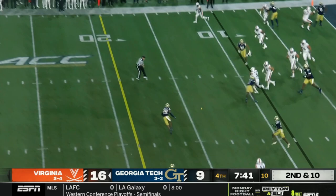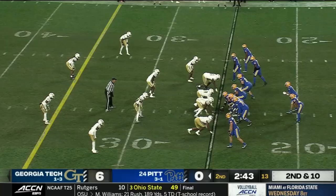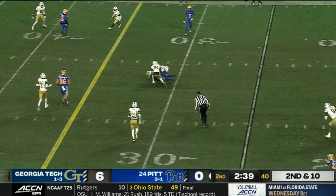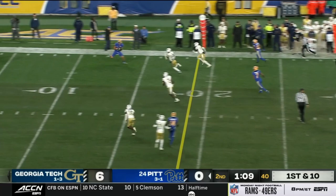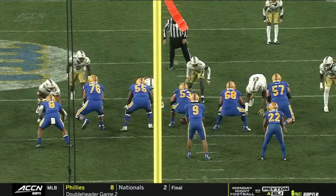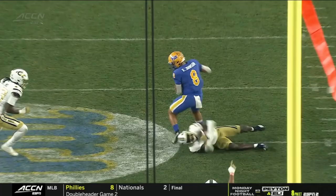Once Georgia Tech's pressure is broken, they tend to fall back into spot-drop, or what I call country zone defense. This is the truest form of zone, where defenders find a spot to defend and keep their eyes on the backfield — the zone defense you often see in Madden games. These zones can be beat by competent quarterbacks who can reliably hit the gaps between defenders, but it makes up for that with its stoutness against the run and its tendency to result in turnovers, since defenders with their eyes on the quarterback are in prime position for a pick if the QB is just a little late with his reads.